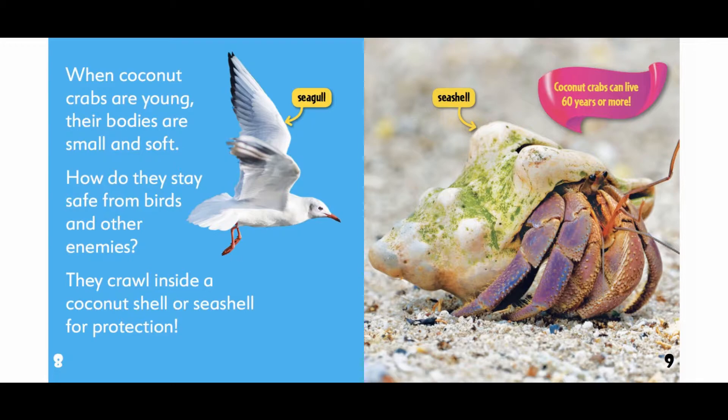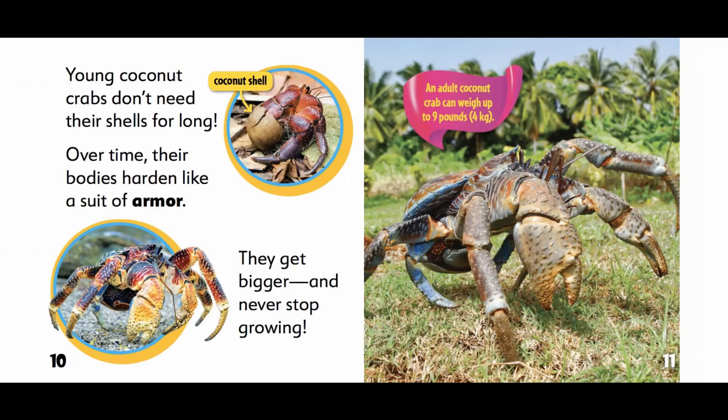Coconut crabs can live 60 years or more. Young coconut crabs don't need their shells for long. Over time, their bodies harden like a suit of armor. They get bigger and never stop growing.